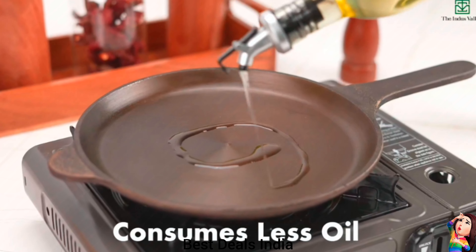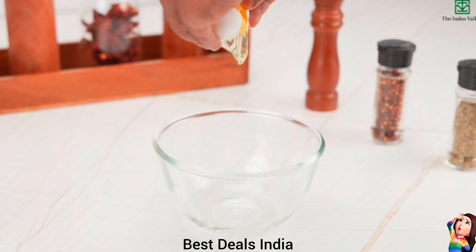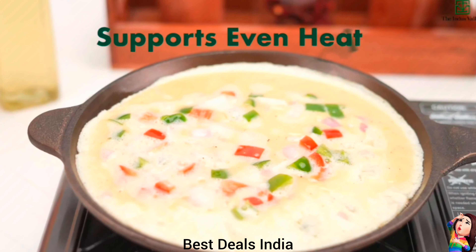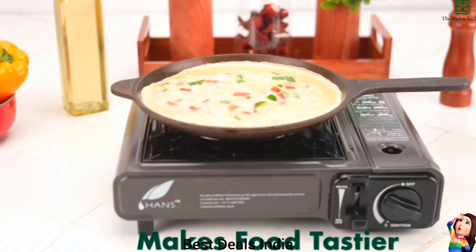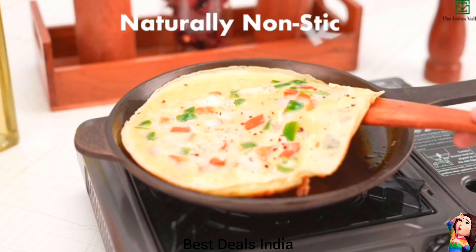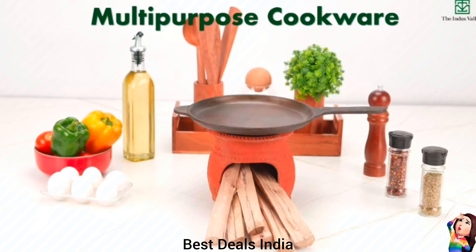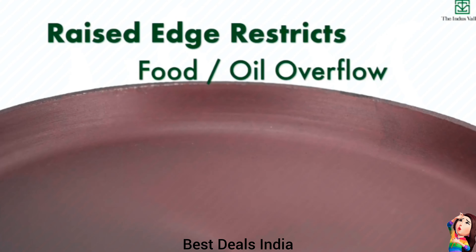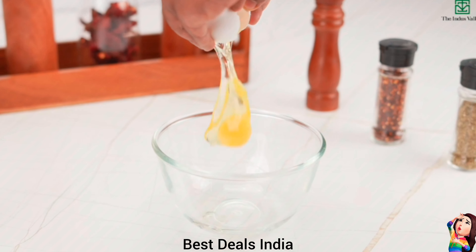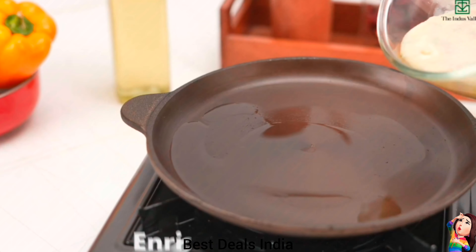12. Cast Iron Fry Pan — Effortlessly cook your favorite dishes. Suitable for gas and induction stoves, OTGs and campfires. Cooks faster, saves gas, best in even heating and heat retention that gives excellent cooking results consistently. Makes your dishes more delicious with a distinct flavor. Product link is given in the twelfth link.